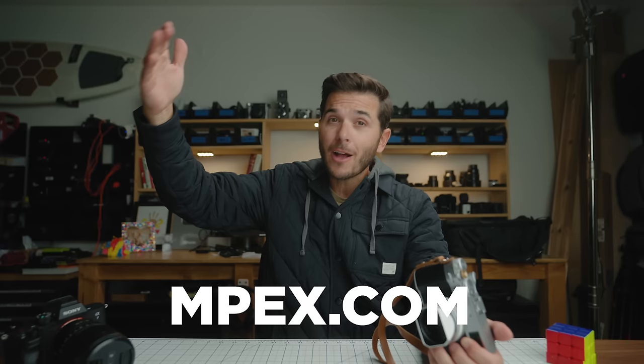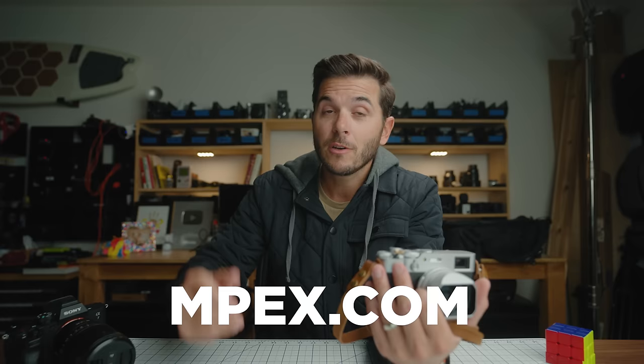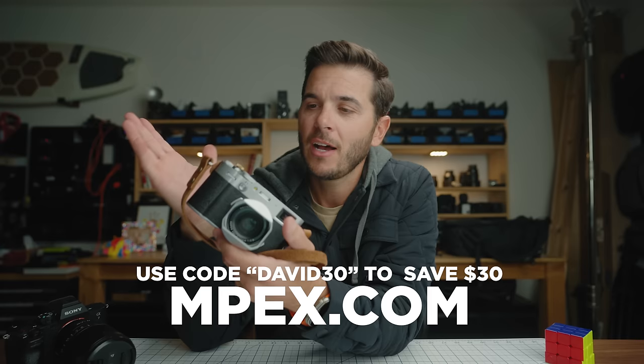Midwest Photo is a smaller shop that not as many people know about, so if you get on their list you might be number 200 rather than 2,000 on the big sites. Just in general, the folks at Midwest Photo are good people — I'm from Cincinnati so I appreciate that. I've worked with Midwest Photo: use code DAVID30 on anything over $300 on their website and you get $30 back. Pre-ordering through them is probably your best bet at getting one sooner rather than later.